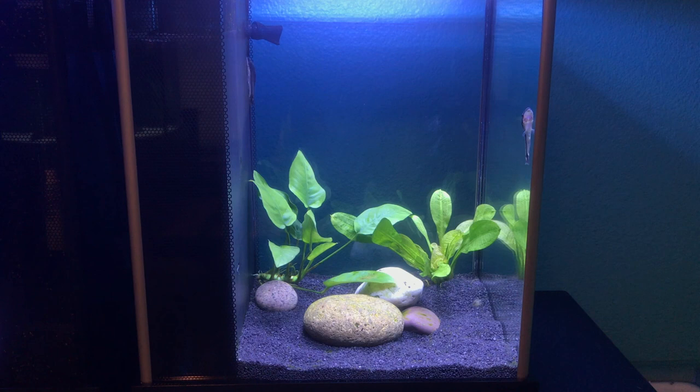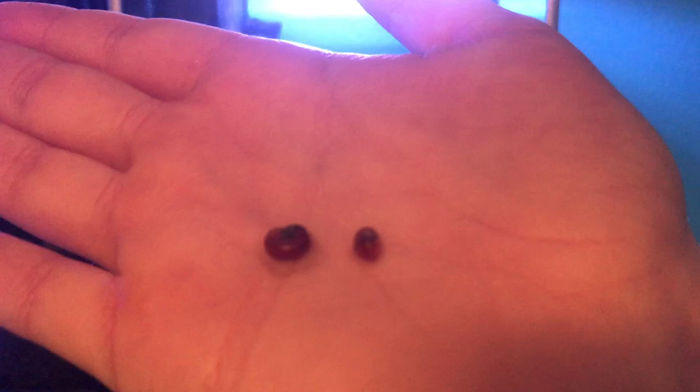You have a one-gallon tank or anything — you just get some of these snails from any pet store for free. They're pest snails, so they'll just give them away. They look like this right here. I believe these guys are just ramshorn snails. Very hard to see on camera right now, but there they are.